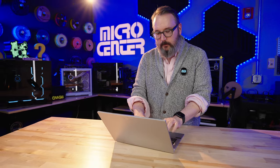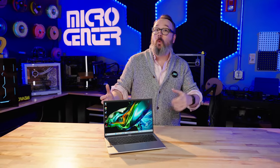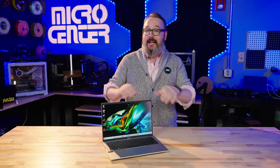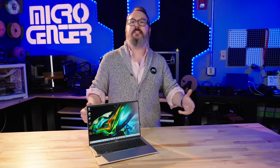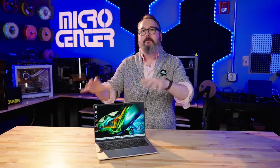For $899, you get that Intel Core Ultra CPU, 16GB of RAM, a pretty big 1TB SSD, a high-res webcam, a 16x10 matte display screen, and Intel Arc Graphics — which is a step up from the regular integrated graphics you usually get in this kind of mid-priced laptop.